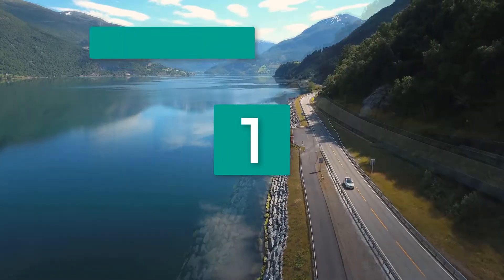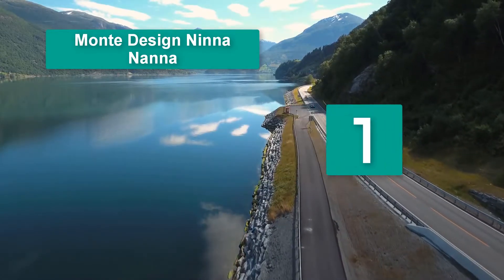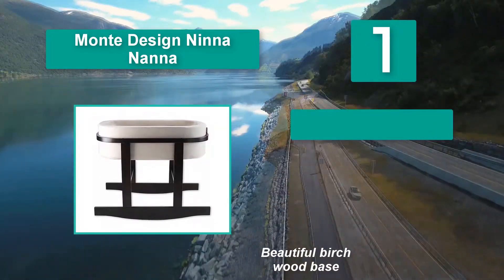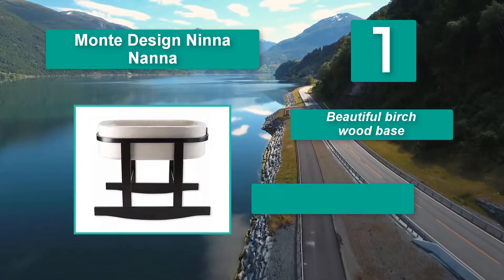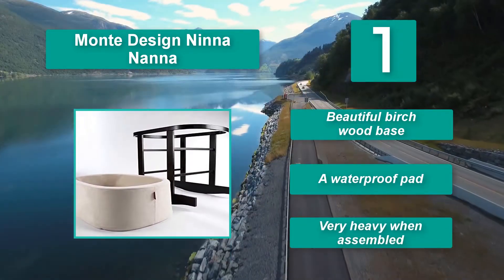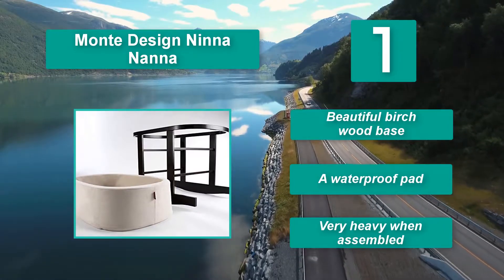Number 1: Monty Design Neen & Anna. Looking for something chic and modern that you won't mind keeping in the grown-up's room, but will also be a joy for your infant? The Monty Design Neen & Anna fits the bill. The thick, comfortable basket can be removed so you can carry it and place it anywhere. It features a beautiful birch wood base and a waterproof pad, though it is very heavy when assembled.